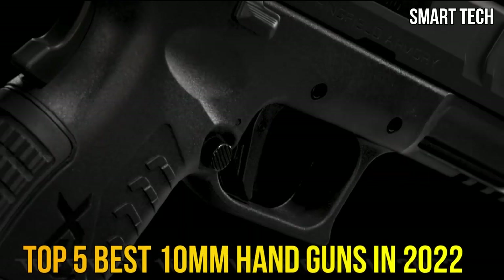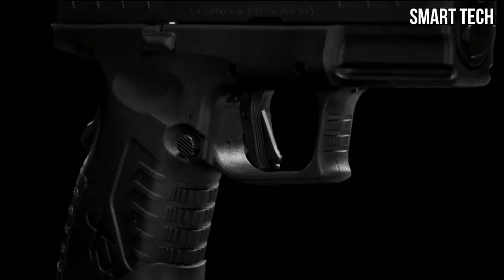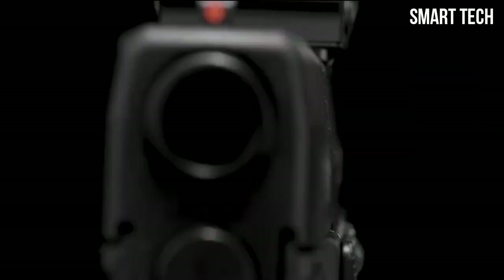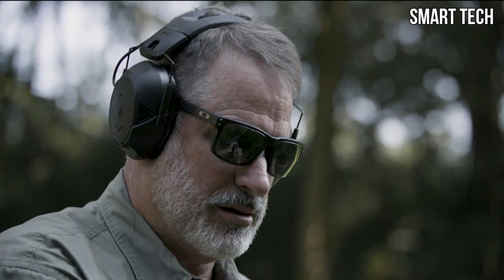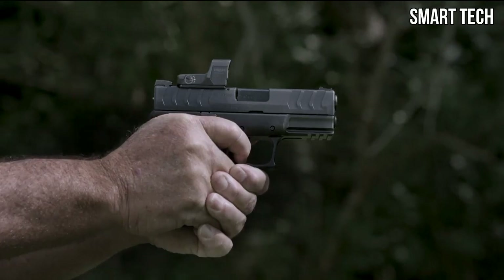Top 5 Best 10mm Pistol 2022. Through extensive research and testing, I have put together a list of options that will meet the needs of different types of buyers — whether it's price, performance, or particular use, we've got you covered. Links to products are in the description. Like the video, comment, don't forget to subscribe, and let's get started.